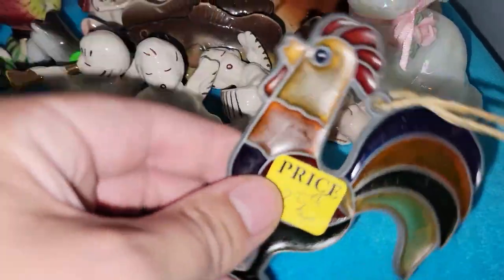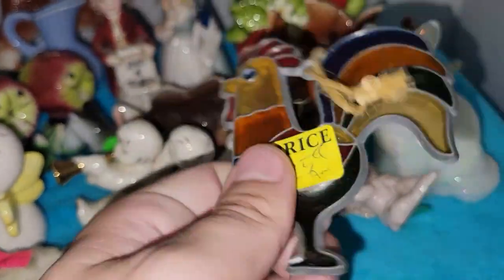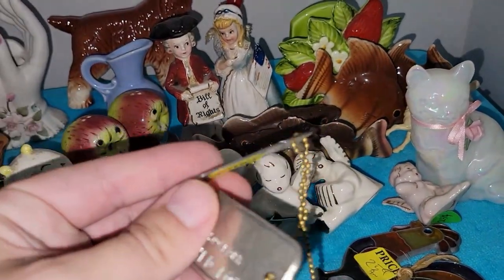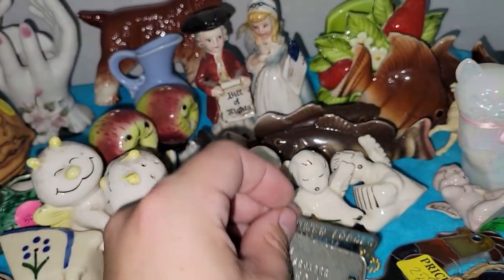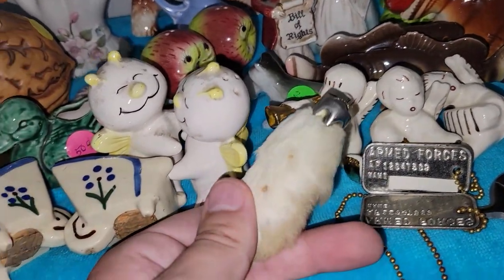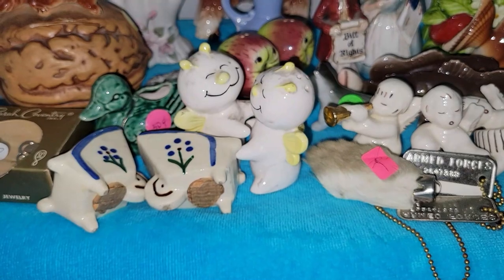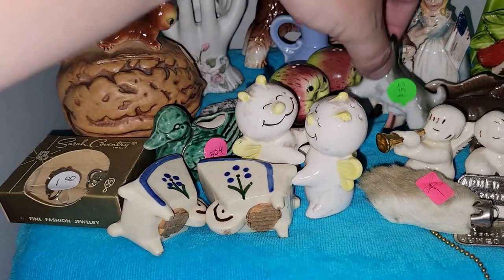I got this rooster sun catcher — one of those chicken/rooster stained glass pieces. I picked up some armed forces dog tags at another yard sale. There's also a bunny rabbit's foot — I know some people wouldn't own one, but the old ones people do like. I'll probably put that in my junk jar. And here's another Scotty dog.